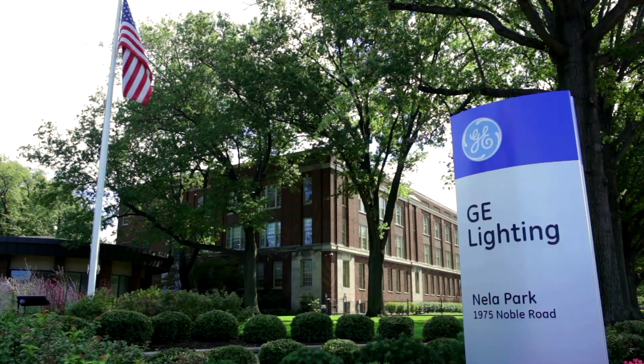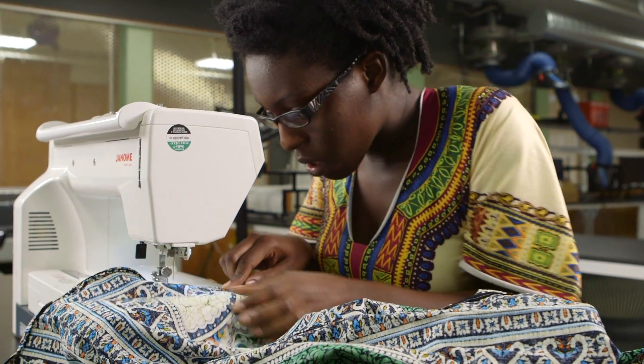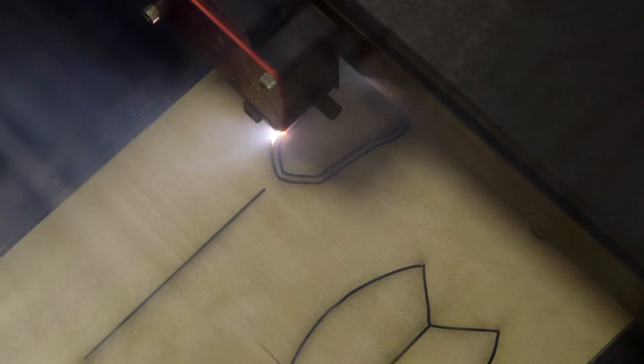Even if you're not interested in a startup — Google, GE, Boeing, mid-sized companies — it doesn't matter. They all tell us they want students with an entrepreneurial mindset. I had an interview and they asked me what projects I had worked on and what I had learned from them. So for example, in my resume I write proficient in laser cutting and 3D printing.